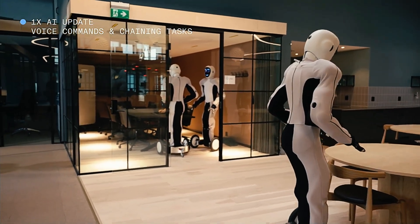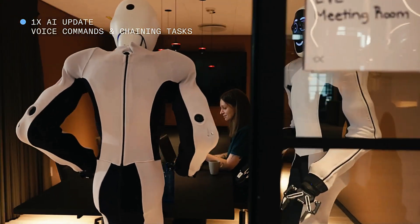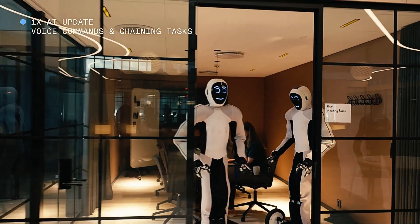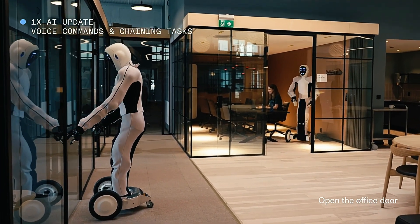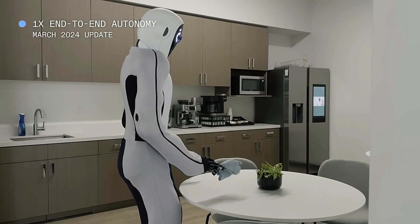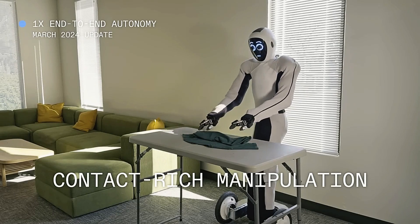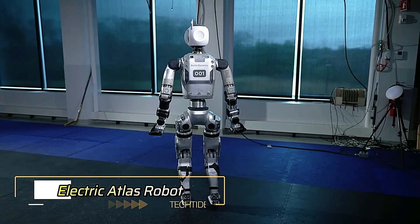In a recent video, Eve demonstrates her autonomous capabilities, carrying out tasks in real time without any operator assistance. The footage, recorded without computer graphics or post-editing, shows Eve operating independently and efficiently. After charging, Eve also disconnects and stores the power cable, showcasing her practical and self-sufficient design.